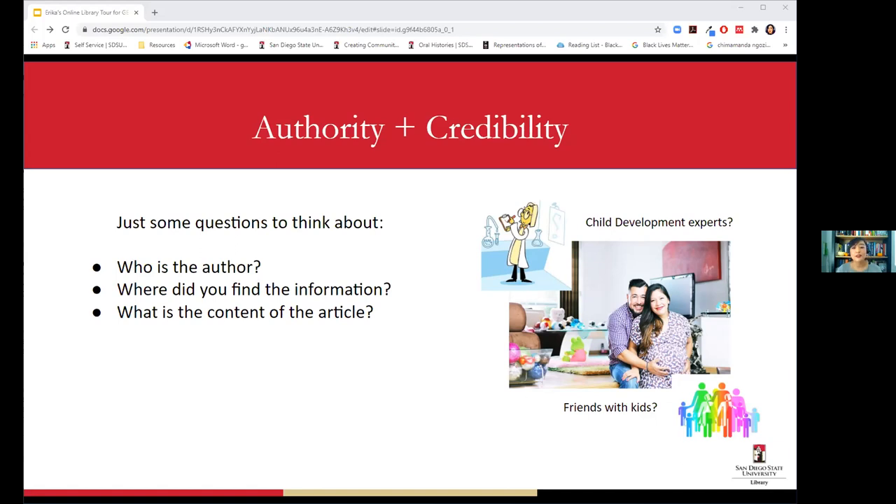Also ask where and how you found the information. What type of journal is it? Is it open access or does it require credentials? Have you seen multiple articles published in this journal? And look at the content: do they have a reference page? Are they presenting research? Who are they citing? Some of those elements can help you determine if something is academic, scholarly, or peer-reviewed.